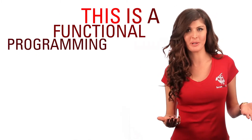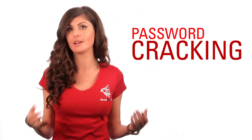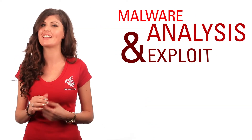This is a functional programming course focused on programming concepts that can be used to accomplish common security tasks such as log parsing, password cracking, port scanning, vulnerability testing, web application security testing, malware analysis, and exploit development.